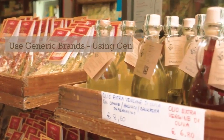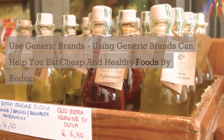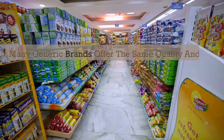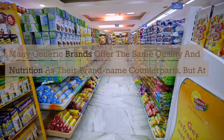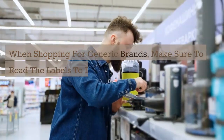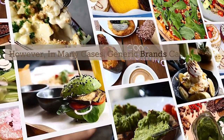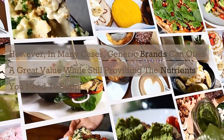Use generic brands. Using generic brands can help you eat cheap and healthy foods by reducing the cost of your grocery bill without sacrificing quality. Many generic brands offer the same quality and nutrition as their brand-name counterparts, but at a lower cost. When shopping for generic brands, make sure to read the labels to ensure you're getting a product that meets your nutritional needs. In many cases, generic brands can offer a great value while still providing the nutrients you need to support a healthy diet.